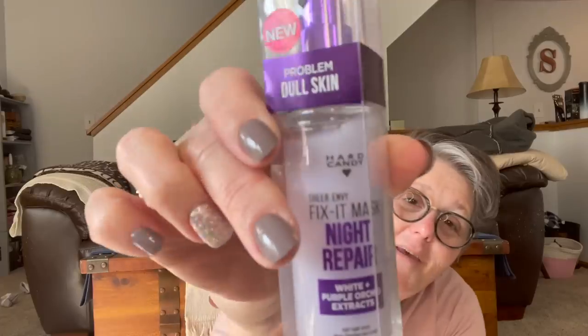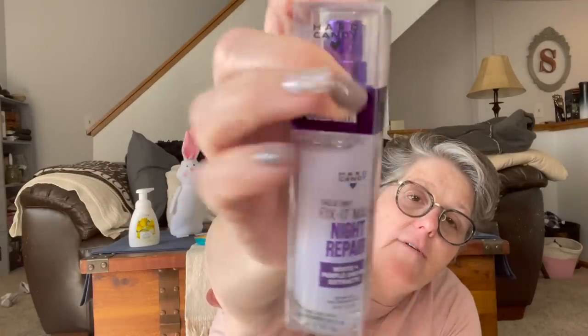I think this is the only beauty product I got. It's Sheer Envy Fit It Mask Night Repair from Heart Candy — it's a night repair serum. I found that and thought it was pretty awesome, so I'll use that. I like night serums.